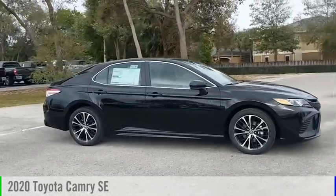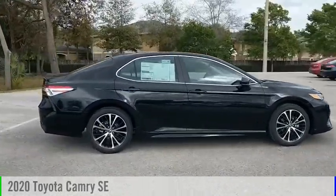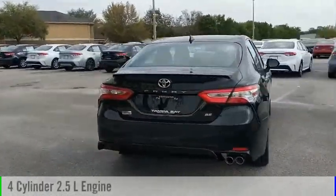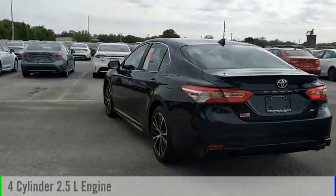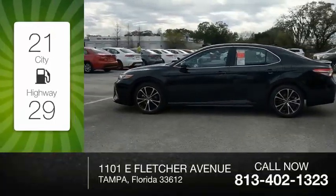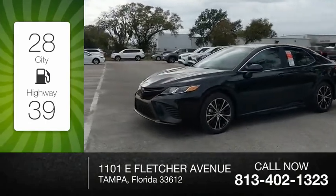Take a ride in the 2020 Camry. This vehicle is powered by a front-wheel drive, four-cylinder, 2.5-liter engine, and comes with an automatic transmission. Great fuel efficiency saves you money by requiring fewer trips to the gas station.